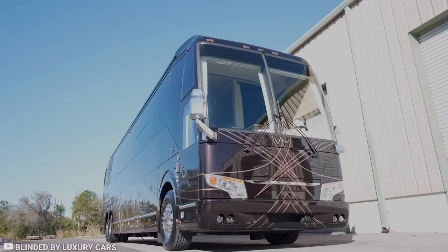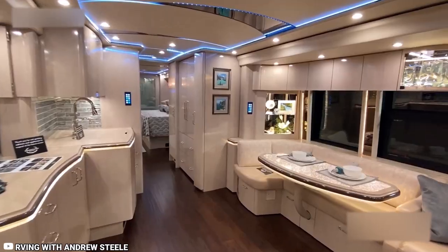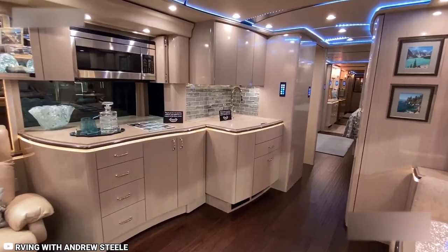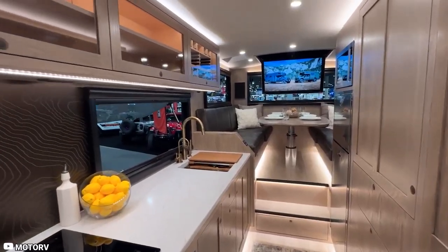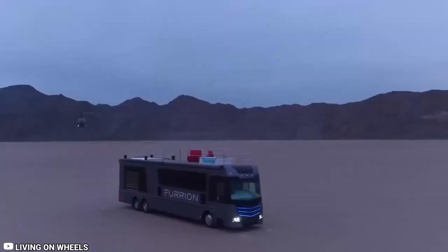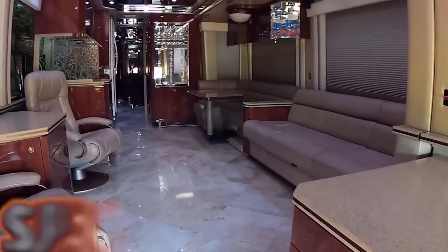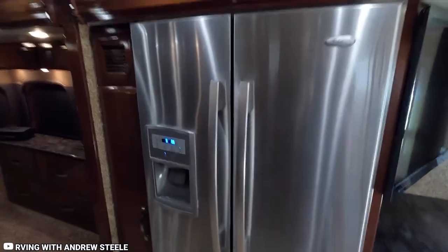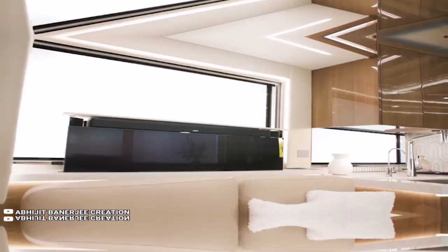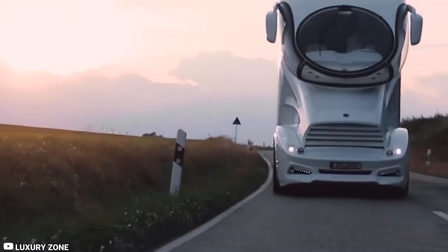If you're a traveling enthusiast, particularly one who enjoys the freedom of the open road, chances are you understand the appeal of a splendid motorhome. Having your own mobile space equipped with a bathroom, kitchen, and all the comforts of a regular home enhances the joy of exploring the wilderness. From motorhomes built with supercar garages to ones featuring lavish hot tubs, we've compiled a list of the most expensive homes on wheels, complete with the latest and most plush features. Let's take a virtual tour through these remarkable mobile masterpieces.